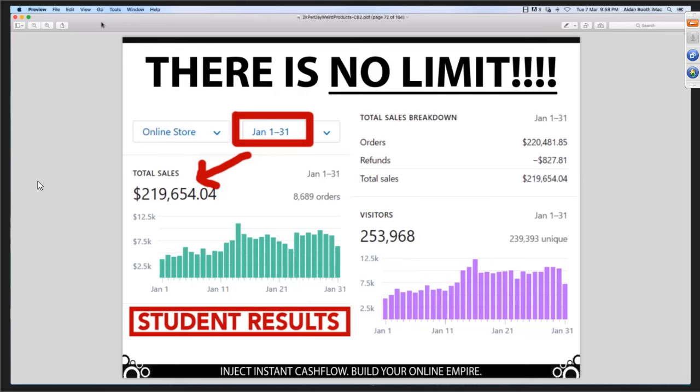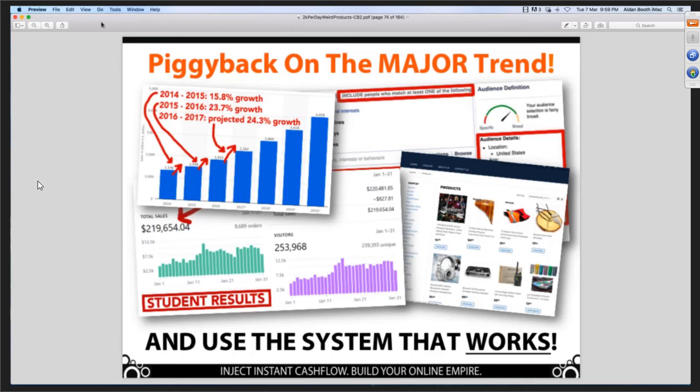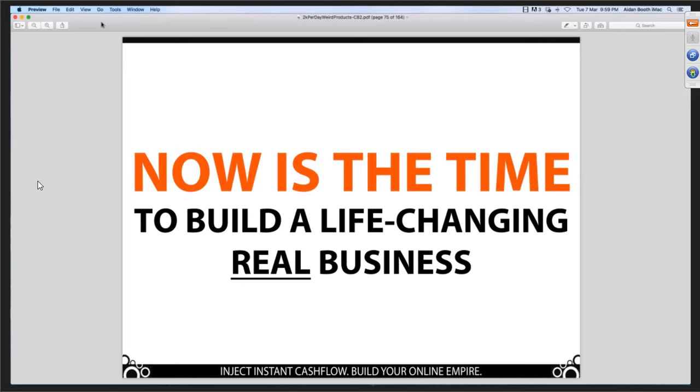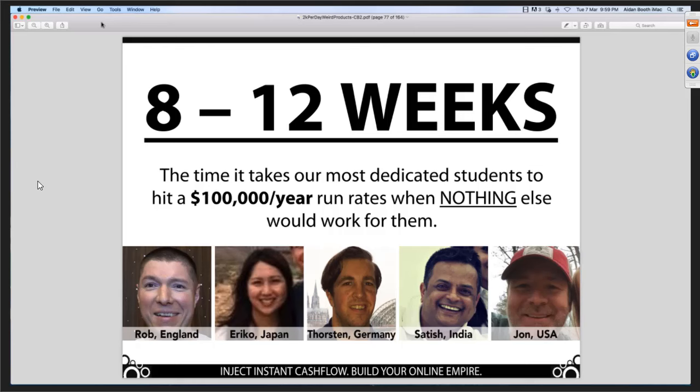This is the big opportunity online right now — you can piggyback on this major trend and use a system that works. Now is the time to build a life-changing real business. You've got two paths available. One is to go it alone — this is how I started out. It took me two years to get to the point where I was earning enough money to finally quit my day job. I felt like I was two steps forward, two steps backwards. Eight to twelve weeks — that's what some of our most dedicated students are able to achieve, reaching the point where they're earning at a rate of $100,000 per year.